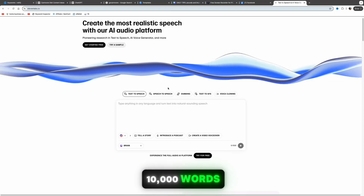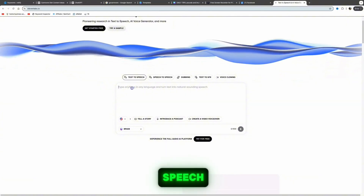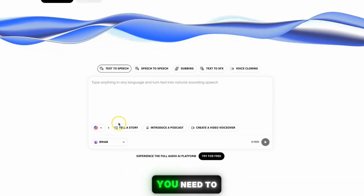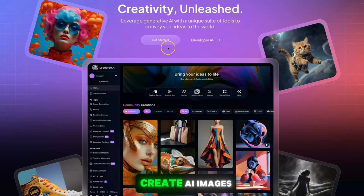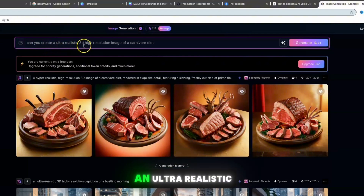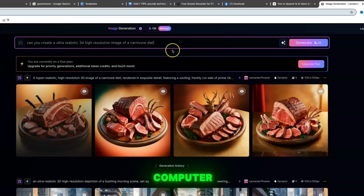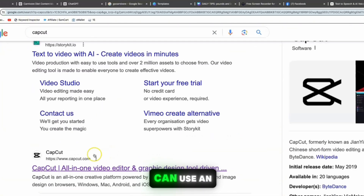Take that script and use 11labs.io — sign up for free and get 10,000 words. If you run out, just create a new email to get another 10,000 words. Click on 'Text to Speech,' paste your script, choose from different voices — male or female — and download the audio to your computer. Then use Leonardo.ai to create AI images. Click 'Get Started,' sign up with Facebook or Google, click 'Image Creation,' and type in a prompt like 'create an ultra-realistic 3D high-resolution image of a carnivore diet' to generate different variations.